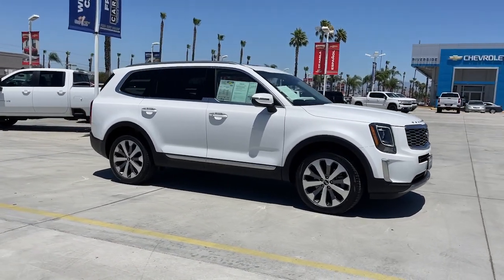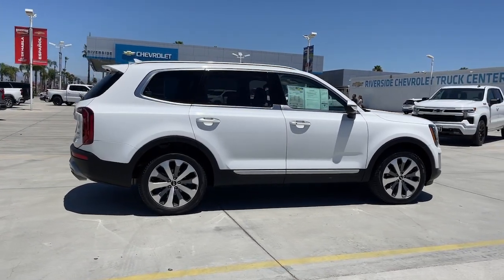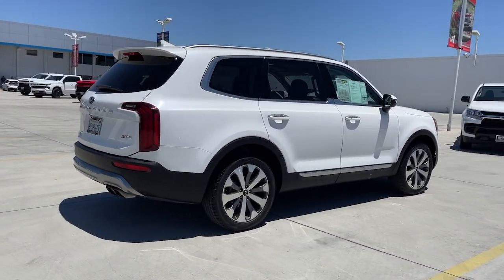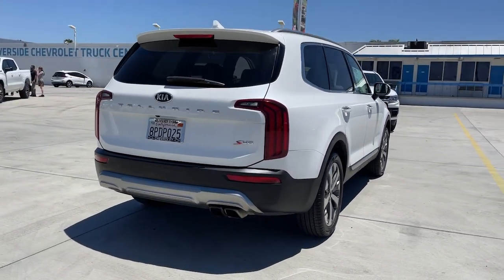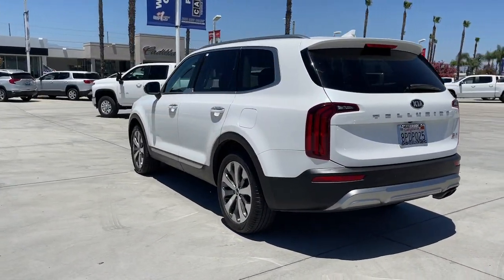Picture yourself in the 2020 Kia Telluride. This vehicle still has fewer than 40,000 miles on the clock, so it won't last long. This handsome and versatile Telluride is ready to help you explore your world in comfort and confidence.